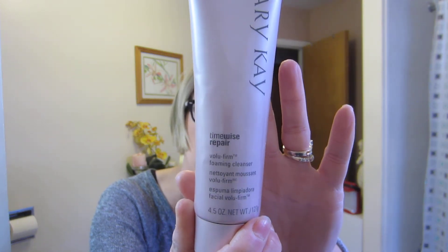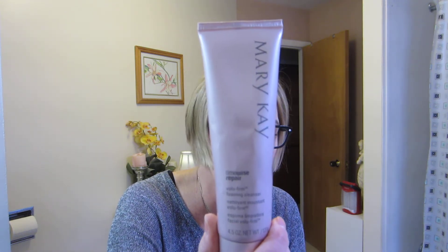Number 10 is the Mary Kay TimeWise Repair Volume Firm Foaming Cleanser. I love this stuff — it's four and a half ounces and it lasts forever. This is my second tube in almost a year and a half. It doesn't irritate or dry my skin out; it leaves it nice and hydrated but not greasy. It feels clean and hydrated, and I use it with my Clarisonic.